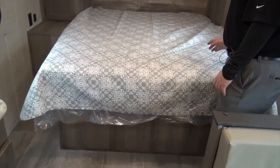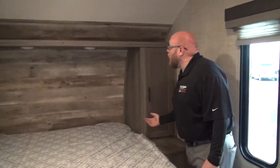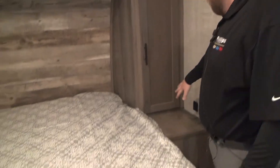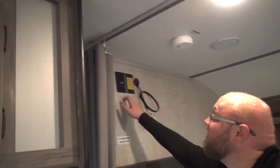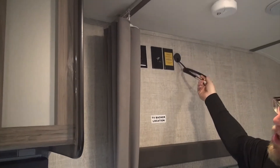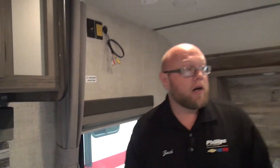Right back here with our queen-size bed in our bedroom. We have nice shelving over the bed with two LED lights for reading. We have two cabinets on the side with two nightstands and a total of four USB plugs, two on each side. We are prepped for our TV with antenna, satellite, and cable, and we are Wi-Fi ready. Plus we have connections for a DVD player as well.